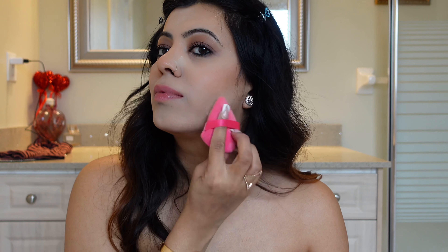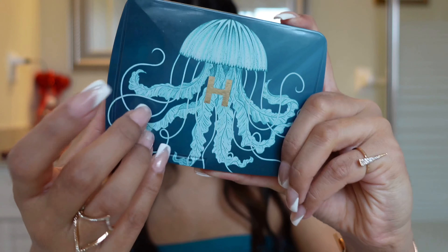I like to use setting powder at the very end when my foundation and other makeup blends down. It literally locks down my makeup for at least 12 hours. This Hourglass palette has ticked everyone's heart, including mine.